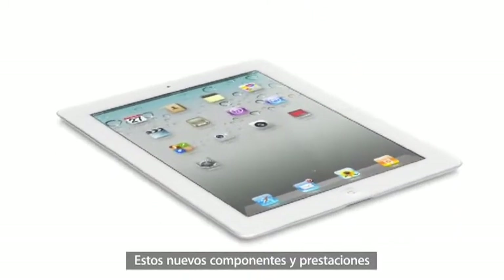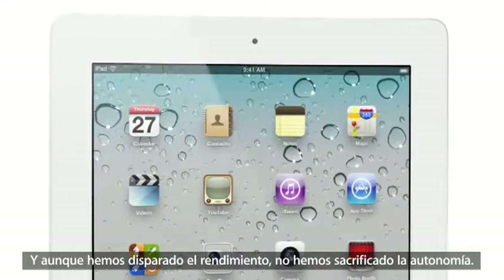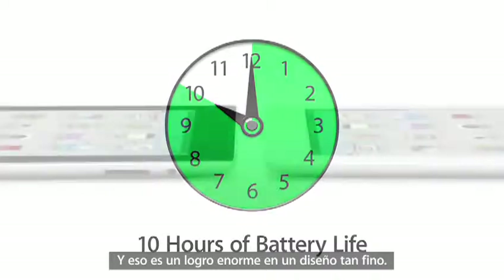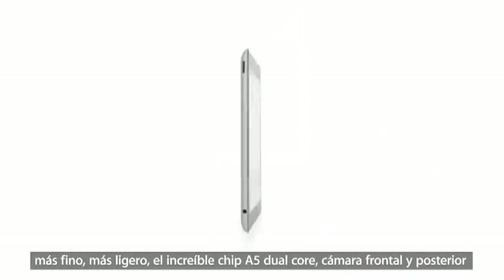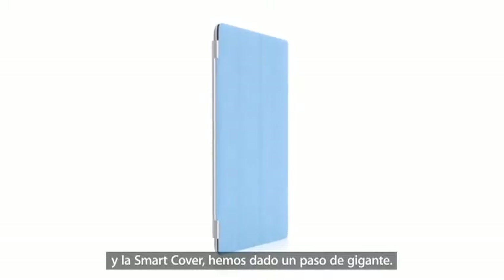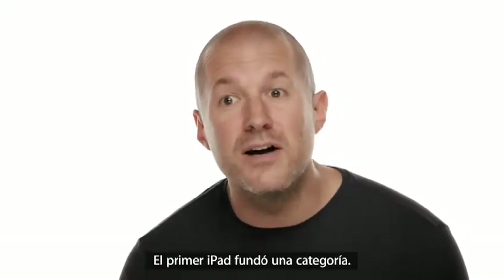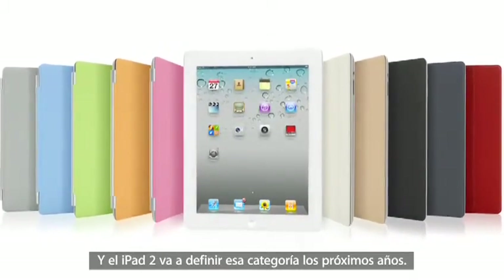These new components and features add all kinds of possibilities when it comes to apps. And even though we've boosted the performance, we haven't compromised on battery life — the new iPad still gets a full ten hours, and that's a major achievement in a design this thin. With all that we've added to iPad 2 — a thinner, lighter design, the amazing dual-core A5 chip, front and rear cameras, and the Smart Cover — this really is a giant leap forward. The original iPad defined a category, and I think iPad 2 will really define that category for years to come.